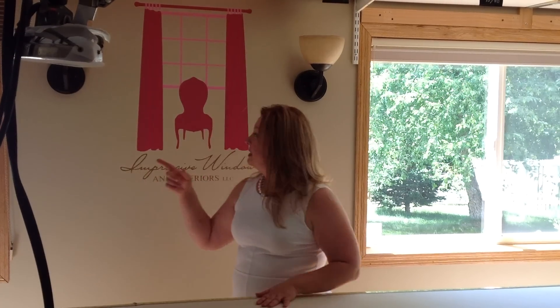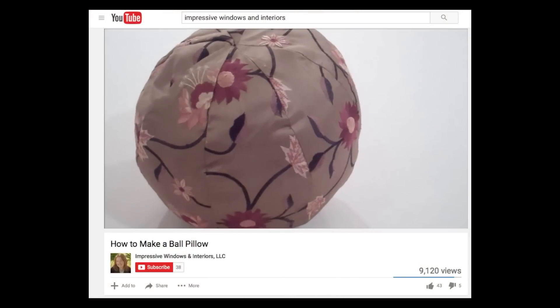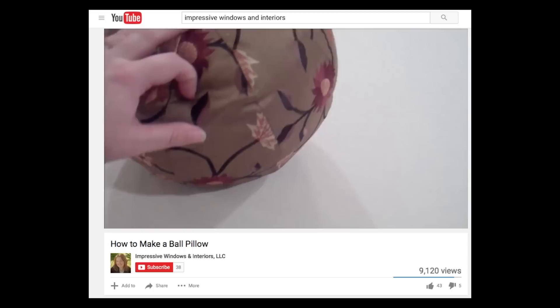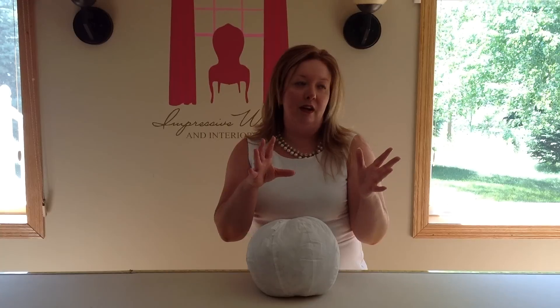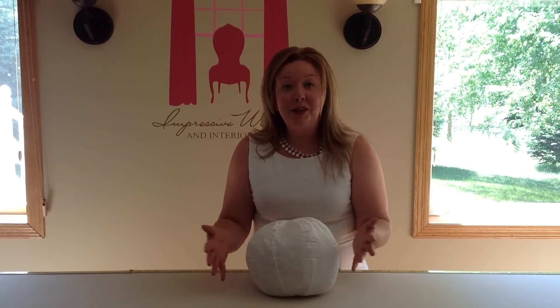Occasionally we do tutorials for other workrooms, and this is the space we use to videotape those. One of the things we get calls on all the time is a tutorial we did on ball pillows. Sometimes people will just take the pattern, and other times I'll get calls from consumers and designers all around the country who want me to make ball pillows for them.